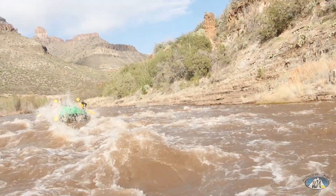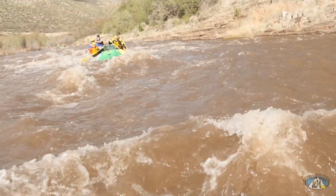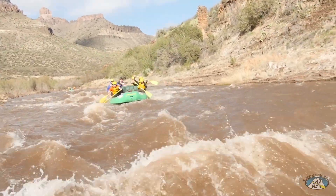The next rapid can be a Class 3, and at higher water a Class 4. There are huge fun waves and nice holes on the left and center at high water.